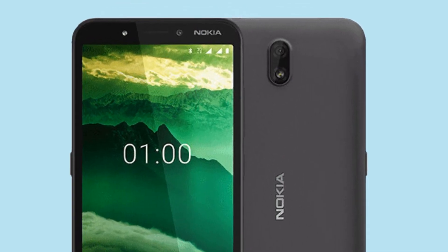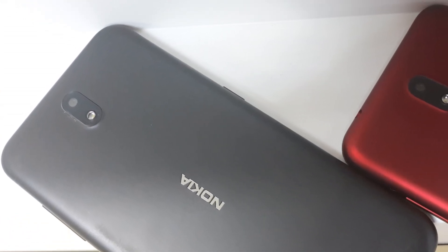We have a 5MP selfie camera with LED flash. We also have a 5MP rear camera with LED flash.